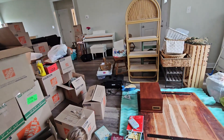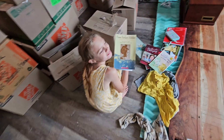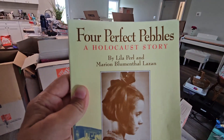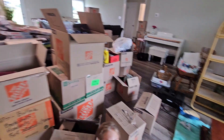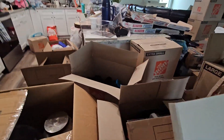Okay, what you reading, Talia? It's scary. Four Perfect Pebbles: A Holocaust Story. It's kind of intense, isn't it? Yeah, the pictures in it.